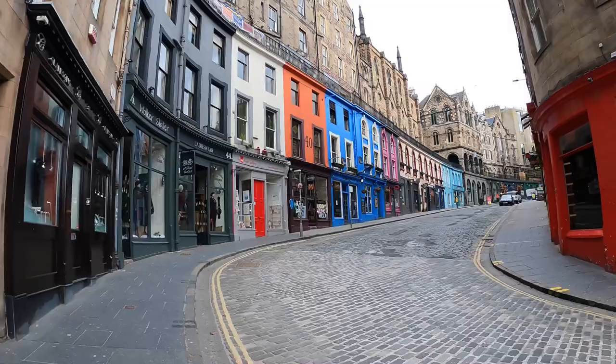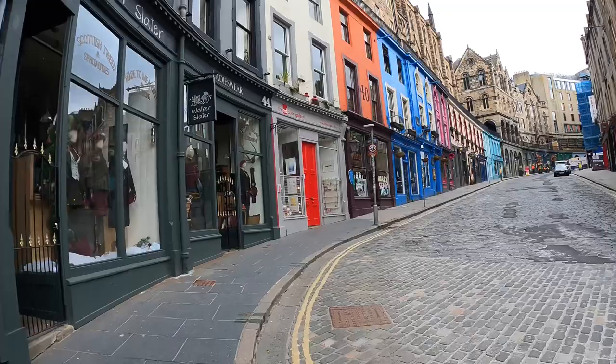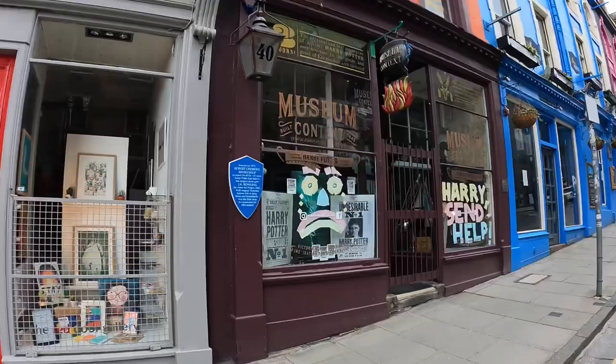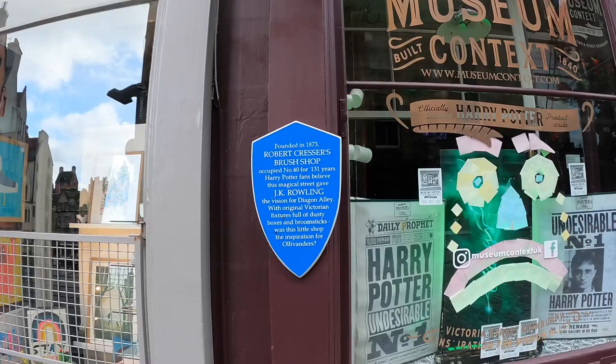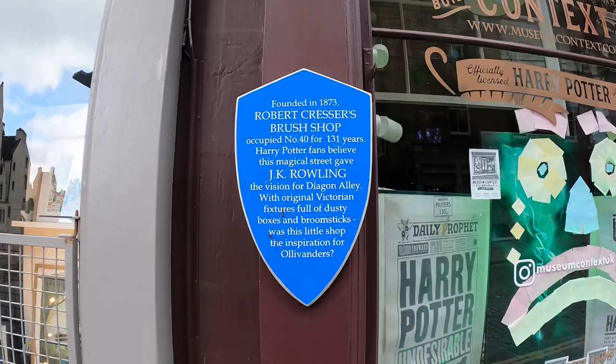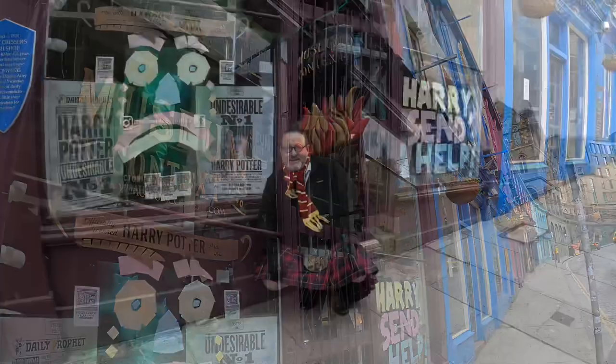Just up here on the left, we've got the Harry Potter Museum. Robert Cressor's brush shop, occupied for 131 years — Harry Potter fans believe this magical street gave JK Rowling the vision for Diagon Alley. With original Victorian fixtures, full of dusty boxes and broomsticks, was this little shop the inspiration for Ollivanders? You could definitely see the similarities.